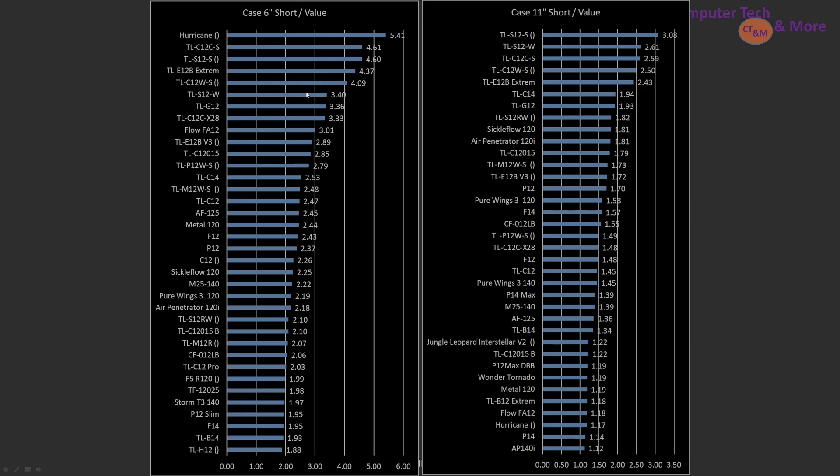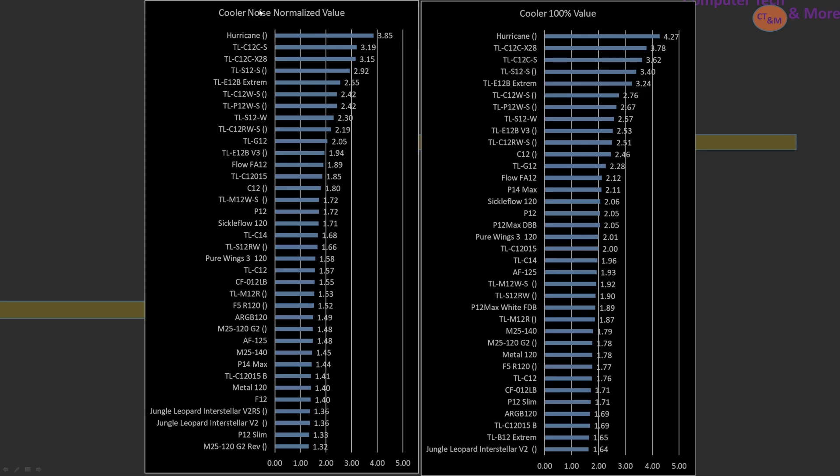Now we're into value proposition — which is a little funny in this video since these are all value-pick fans under $18. Value proposition here is bang for the buck, meaning performance per dollar. A fan that is really cheap is going to look excellent on these graphs relative to performance. One notable mention is the TLC-12C-X28, which is a triple pack of fans and represents really good value, though it isn't a high-end pick — it may still be sufficient depending on your specific cooling device.